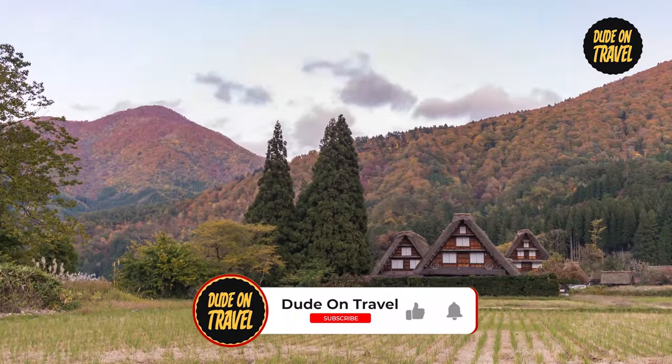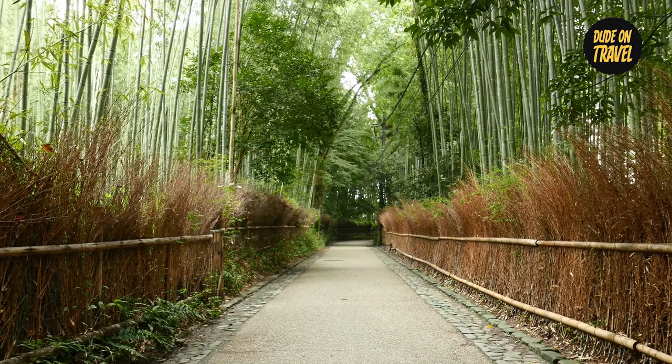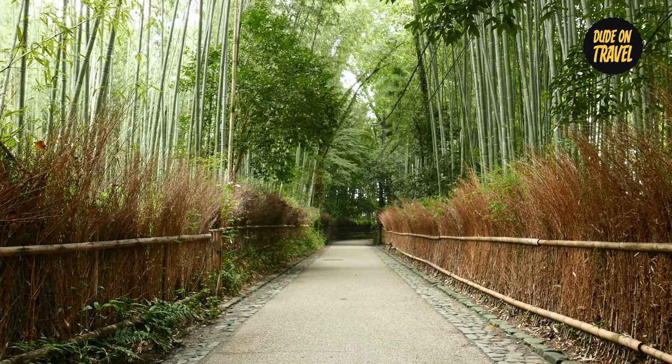You're going to witness nature's breathtaking show up close. All set? Come on this journey with me, your travel buddy, Dude on Travel. Now let's get started.